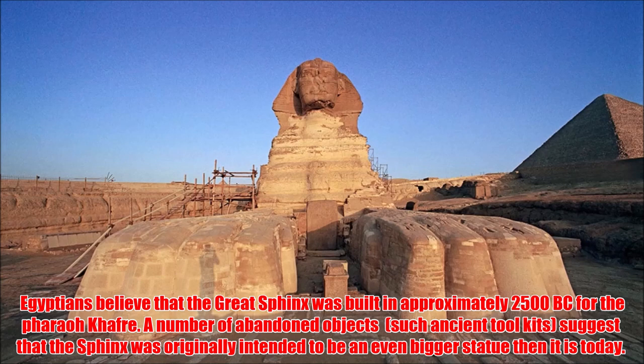Egyptians believed that the Great Sphinx was built in approximately 2500 BC for the pharaoh Khafre. A number of abandoned objects, such as ancient toolkits, suggest that the Sphinx was originally intended to be an even bigger statue than it is today.